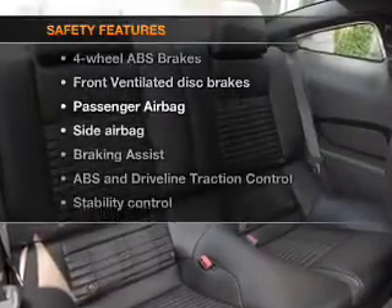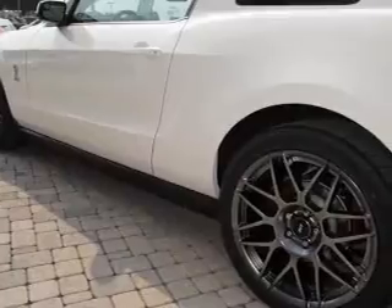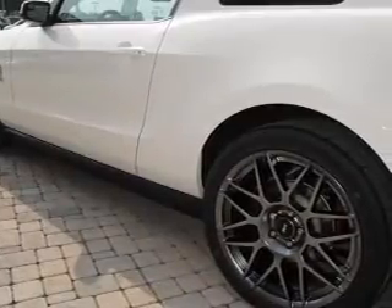And for your peace of mind, the following safety equipment is included: front ventilated disc brakes, passenger airbag, side airbag, and stability control. Our website offers more information on all of our vehicles. Call us today to start test driving.